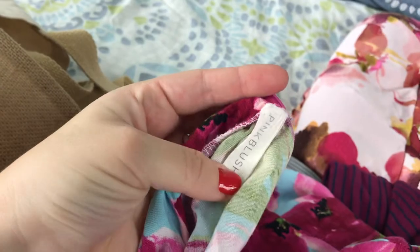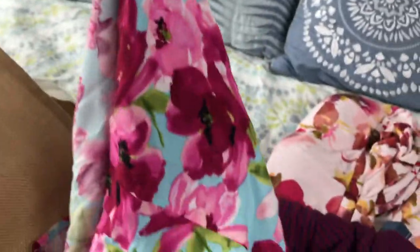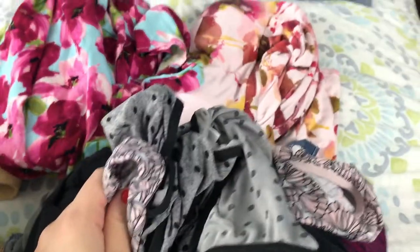I got this robe from Pink Blush — I think when I was pregnant with the twins. You can get some good discount codes from them. Having this at the hospital really helped — it just made me feel like less of a mess. I do bring some underwear, and I also wear the disposable mesh underwear — nothing wrong with that.